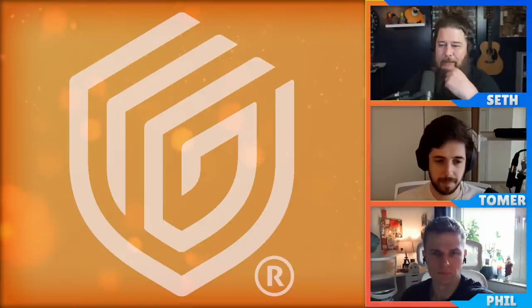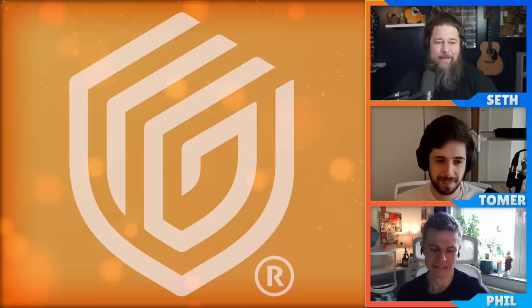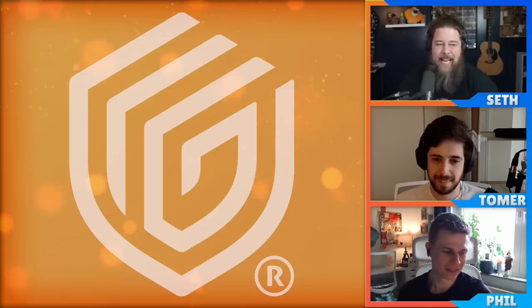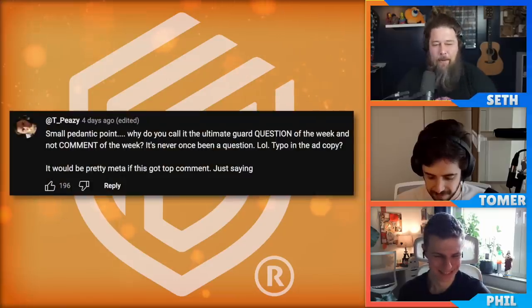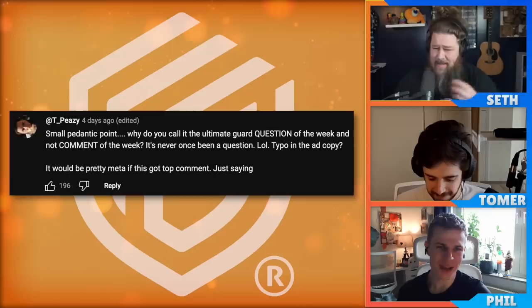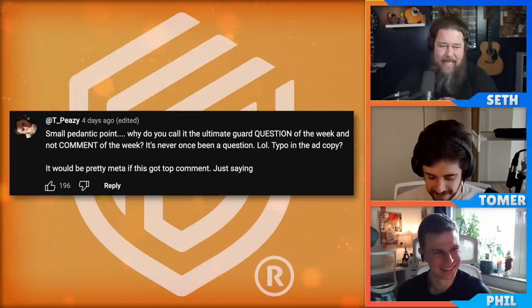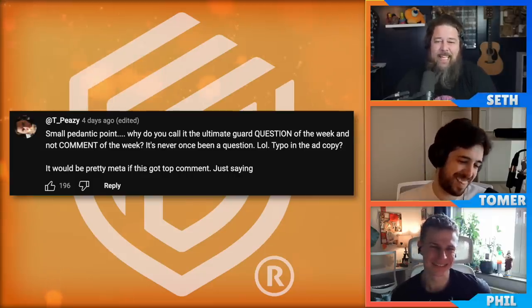Before we jump into this week's topic, our Ultimate Guard Question of the Week from last week's podcast. The first comment I had to mention is from TPZ, who says, 'Small pedantic point — why do you call it the Question of the Week and not Comment of the Week? It's never once been a question.' It would be pretty meta if this got top comment. So you did it, TPZ — it's the top comment, and I don't actually know the answer. I think it's a typo in the ad read.